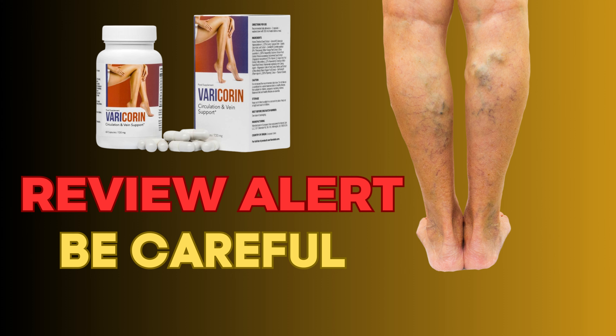Vitamin C from buckwheat extract is a completely natural and perfectly digestible form of vitamin C obtained from buckwheat seeds that supports the body in the production of collagen to ensure the proper functioning of veins, arteries, and small blood vessels.